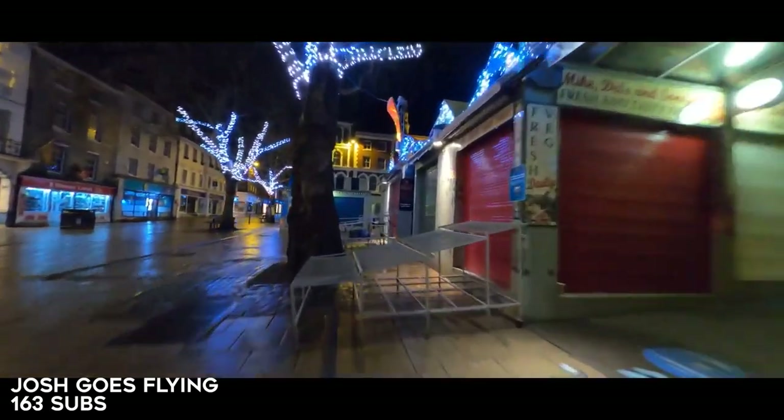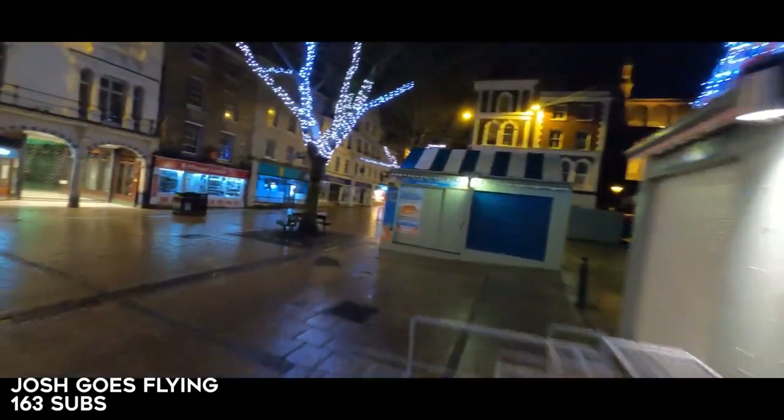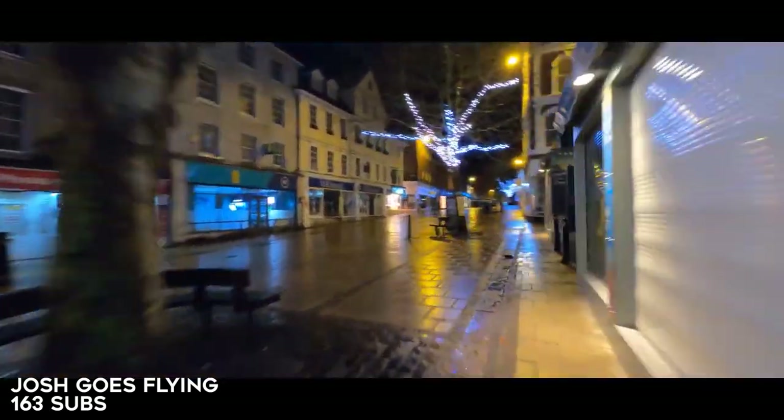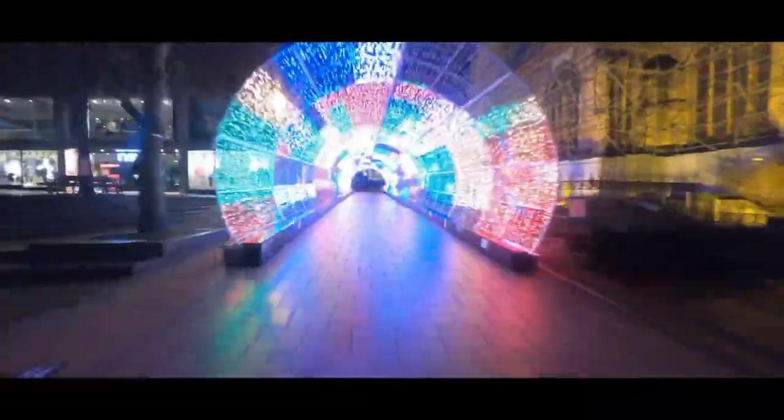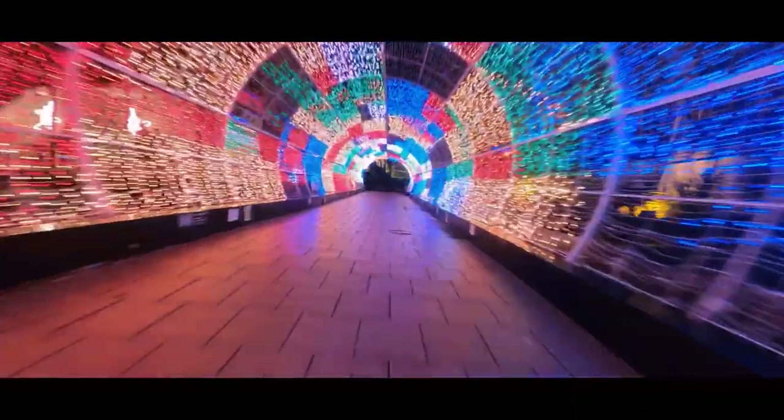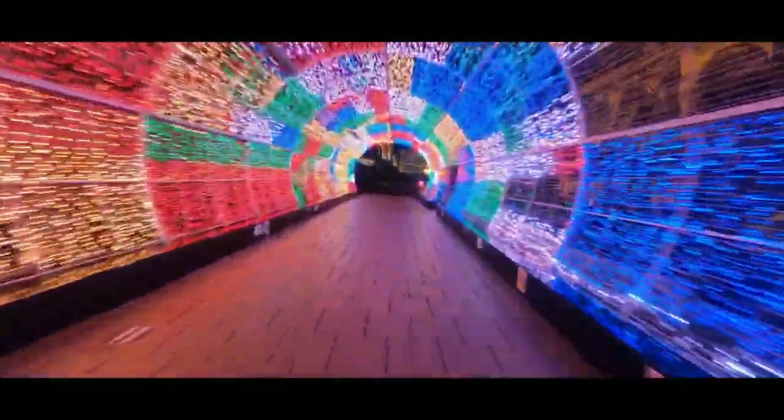Here we have Josh Goes Flying and he's touring an entire downtown area seeing all their Christmas lights. My favorite part is this tunnel of lights — so epic, so pretty. Just great through shots. I love the chill music and the smooth flying. Great job Josh.